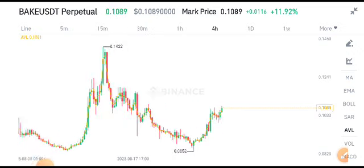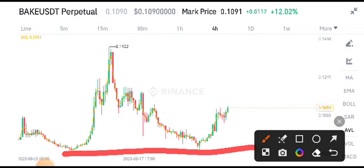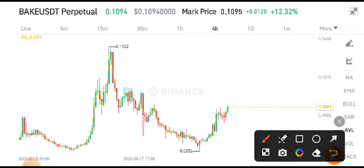Right now, BIG USDT is going to start pumping from the support level, as you can see here. This is the support level, and from this support level I also gave a call on my channel and told you on my Telegram group that the current market price is the best opportunity for buying BIG USDT coin.